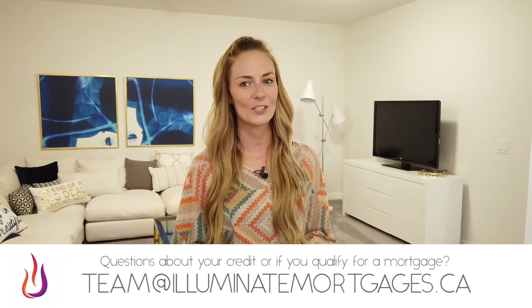If you have any questions about your credit or want to see if you qualify for a mortgage, please get in touch by emailing us at team@illuminatemortgages.ca.